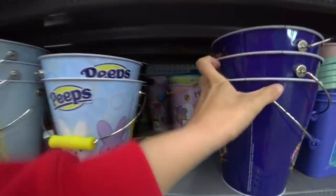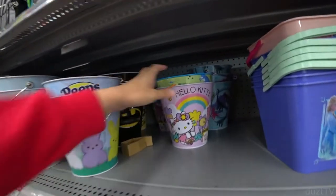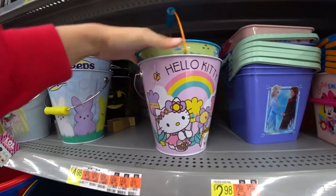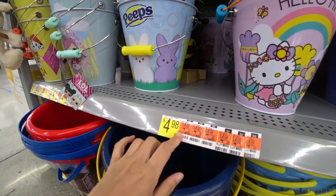Ooh, I see it, I see it! Hello Kitty! Wow, this is bigger than I thought it would be. Is it three dollars? No, it's five dollars.